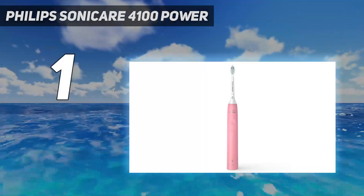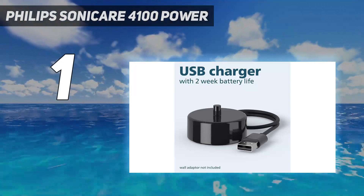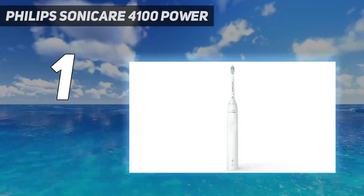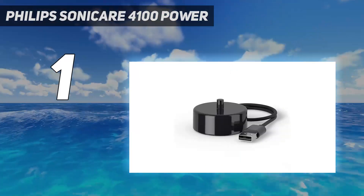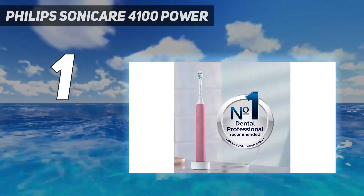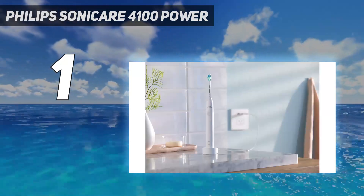And number 1: the Philips Sonicare 4100 Power. The Philips Sonicare Protective Clean 4100 Electric Toothbrush is 7 times more effective in removing plaque than a regular brush. It has a 14-day battery life and a pressure sensor that protects sensitive gums. This electric toothbrush is suitable for braces, fillings, crowns, and veneers.